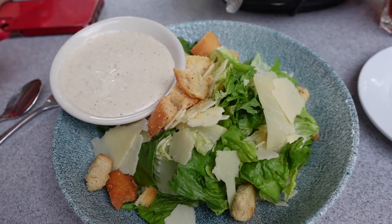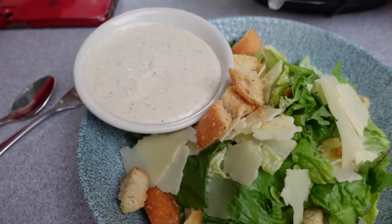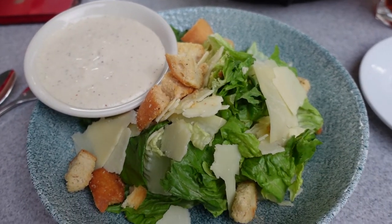That is the appetizer Caesar salad — or the side Caesar that you can get with your meal. Look at all that Caesar dressing they gave — that is incredible. Beautiful-looking, nice Caesar salad.